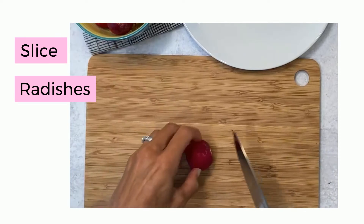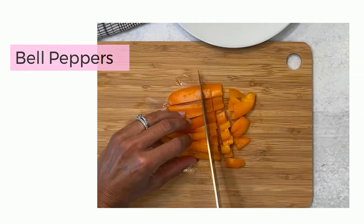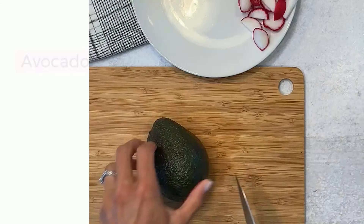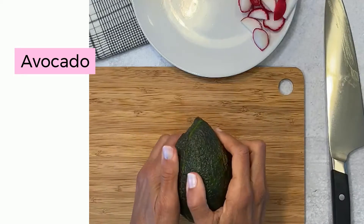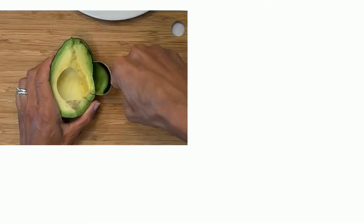I love to add radishes to my salad. They're a perfect source of fiber and I also love the crispy crunchy taste. Bell peppers are a great source of antioxidants and avocados are healthy fat. They're the perfect thing to add to a salad or your meals because it helps you to feel full longer.